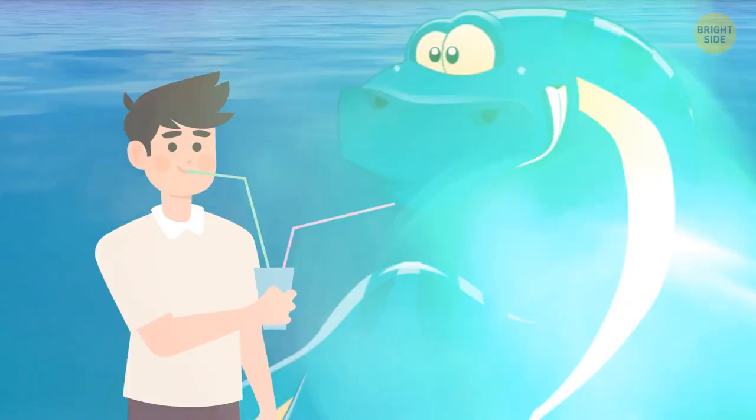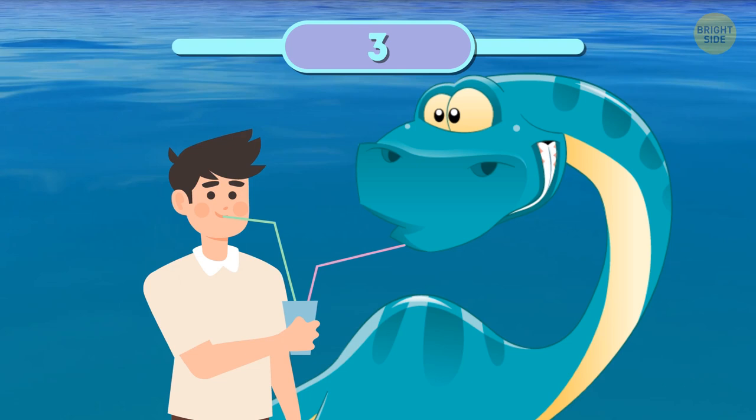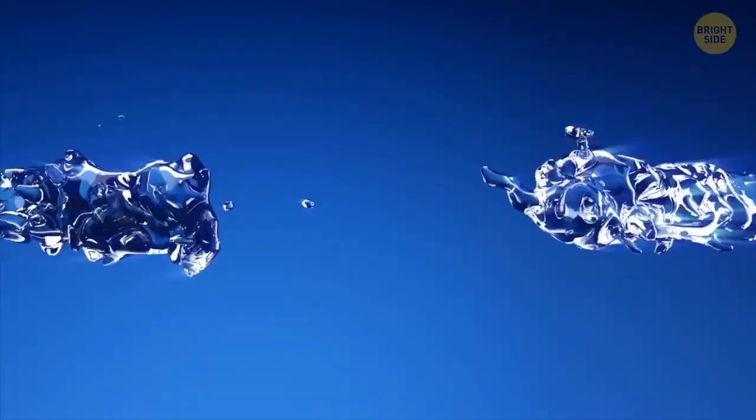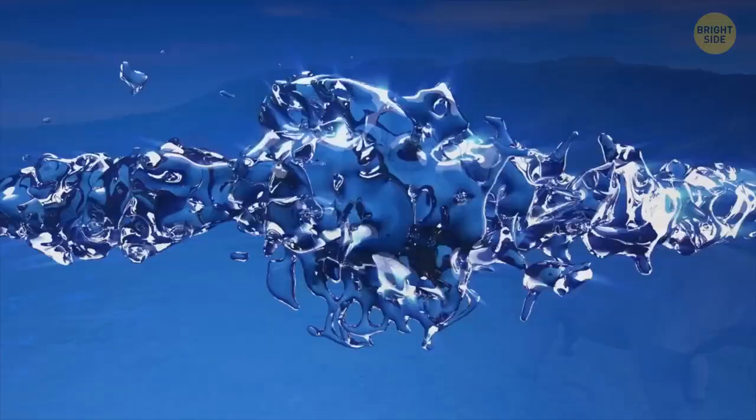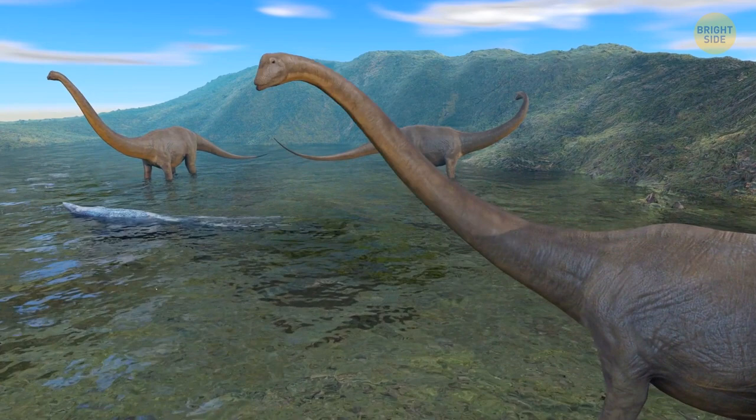We drink the same water dinosaurs used to drink hundreds of millions of years ago — myth or fact? Actually, it is true. Only a small portion of the water on our planet has evaporated for good; the rest is constantly renewed. So mammoths, dinosaurs, and whatever came before them billions of years ago drank and swam in the same water we see today — not to mention what else they did in the water. Unfortunately, the water doesn't keep information about those ancient creatures.